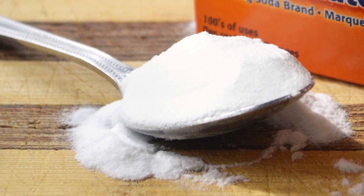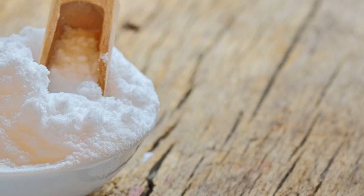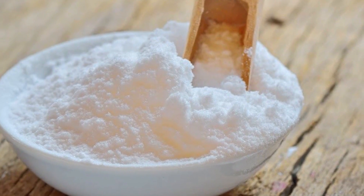The first remedy is baking soda. Apply a paste of one or two teaspoons of baking soda and a little water on the affected area. Rinse it off after a few minutes.